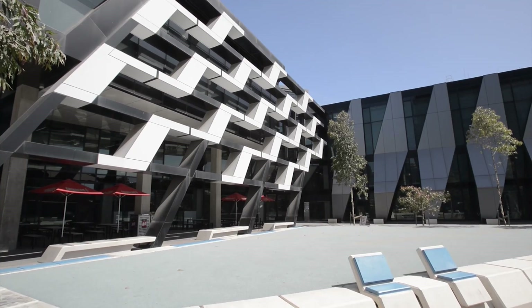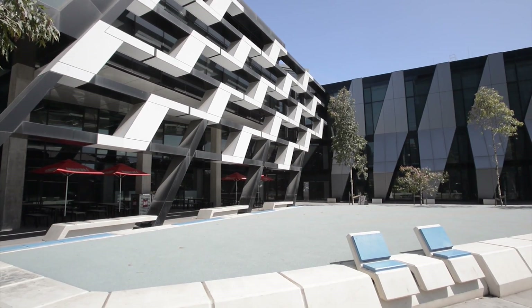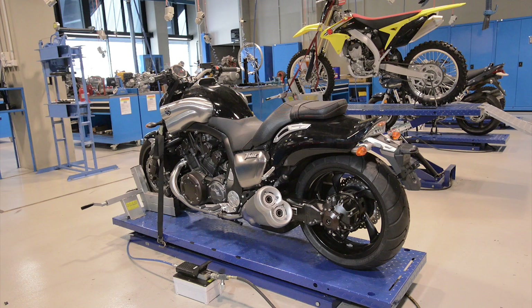My name is Paul Butell, I'm the Commercial Manager here at the Automotive Centre of Excellence located in Melbourne, Docklands, Victoria, Australia. This is a state-of-the-art facility primarily based around training in the automotive industry, and we train between three and a half and four and a half thousand students here every year.